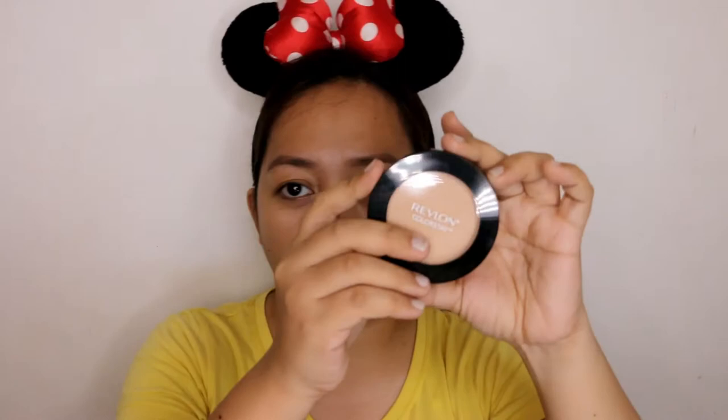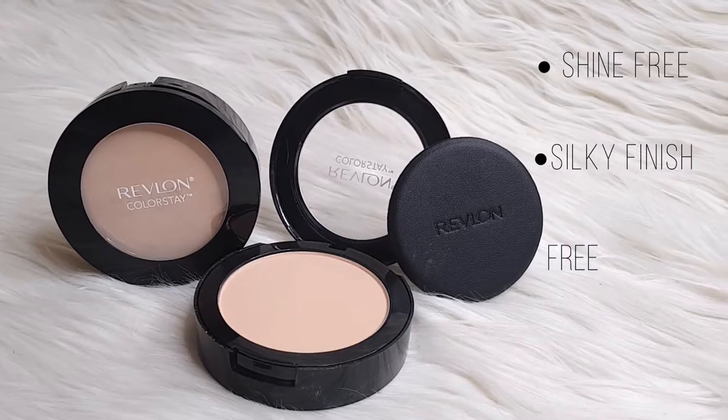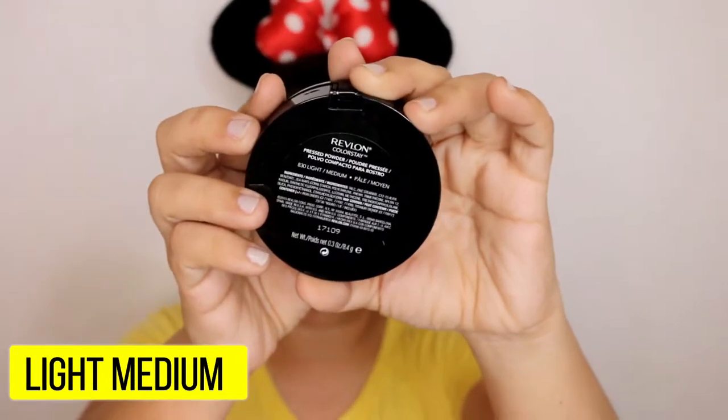Moving on to the powder. The claims for this product are: it's a shine-free powder with a silky finish, oil-free and shine-free all day, and it can last up to 16 hours. We'll try to test it for 16 hours — I doubt I can manage that, but we'll try. They have 4 shades for this powder. The shade I got is Light Medium. I'll be using Light Medium for the powder and the Light shade for the concealer, since that's what I have. Without further ado, let's go ahead and start.